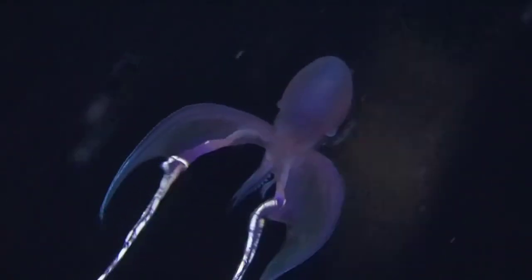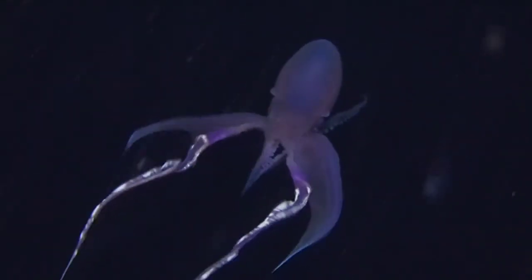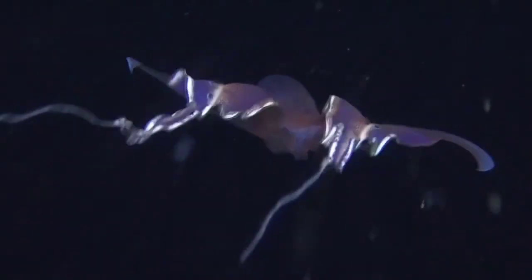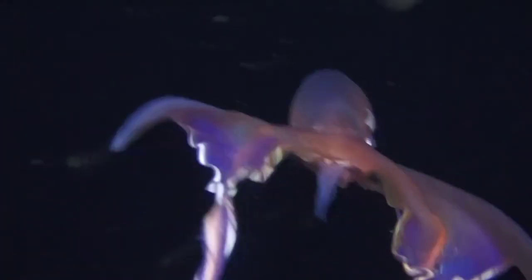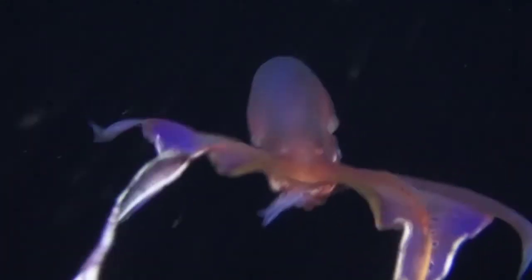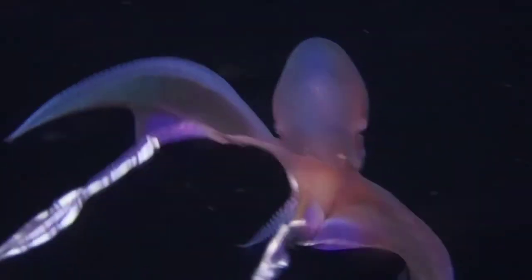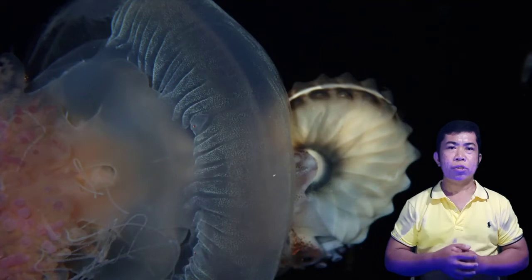Blanket octopuses spend their whole lives — 3 to 5 years — floating in the open ocean, and when threatened, swoop down into deeper waters with their cape flowing behind them.